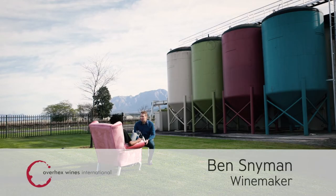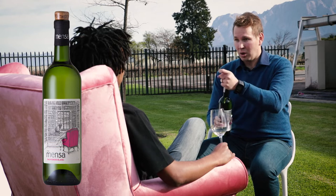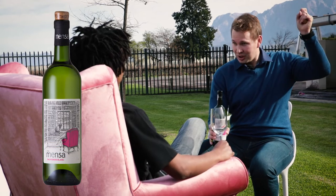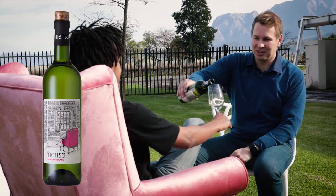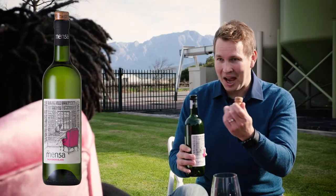Today we're going to talk about Mainsa Sauvignon Blanc, a brand new innovative wine brand. It's got a Helix Cork closure, so you can just pull it, twist it, hear that pop and pour it. It's the best of both — it's got a cork and a screw cap.